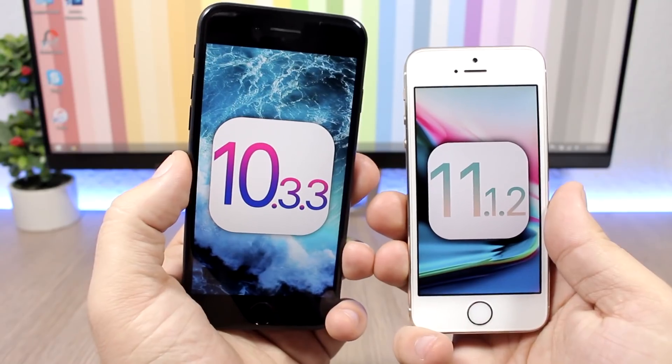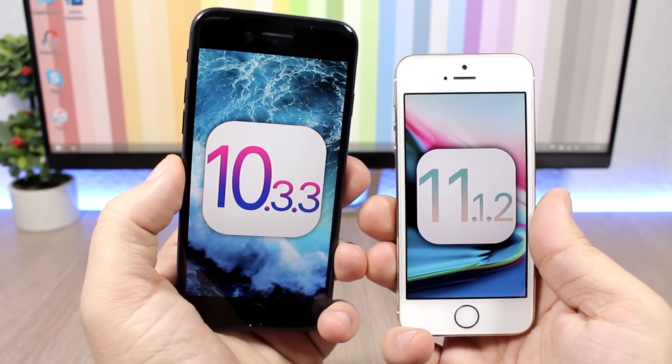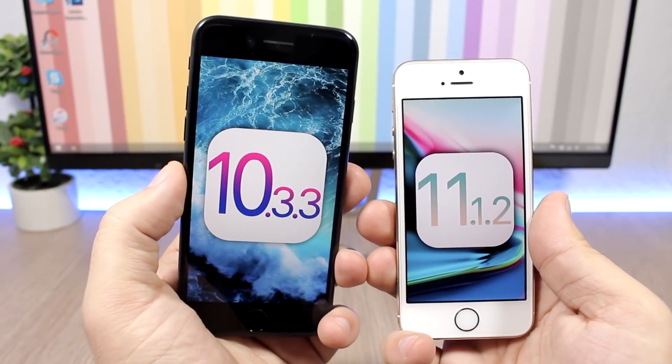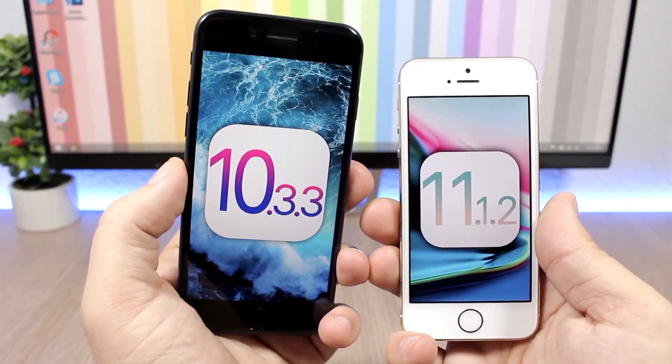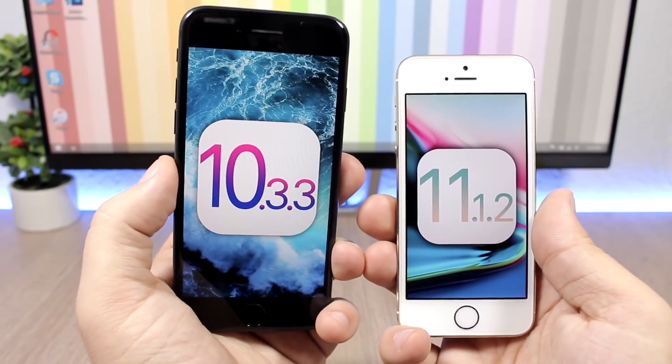If you're on iOS 11.2, go ahead and downgrade right now to iOS 11.1.2 as it's still being signed. That will stop being signed any day now, so you don't have much time — you have to hurry up.